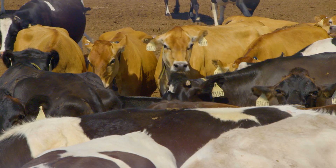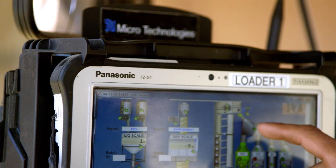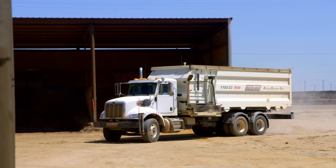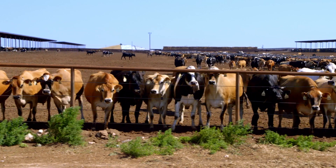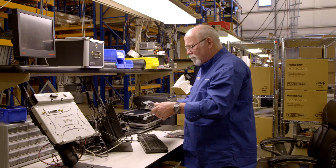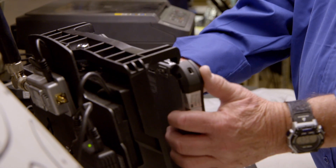When we first go into a yard or a dairy with our technologies, we have a lot of pushback from the users. They don't think that they need the technology — they can always hand-write it, they've been doing it this way for years. Well, what we find is about a month after they've had our equipment, they can't live without it.